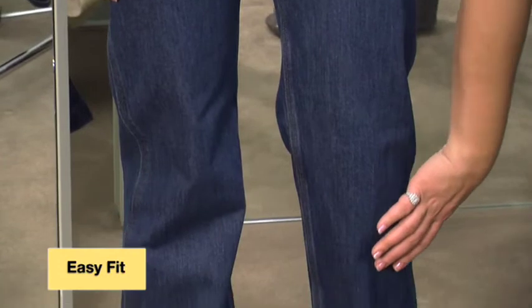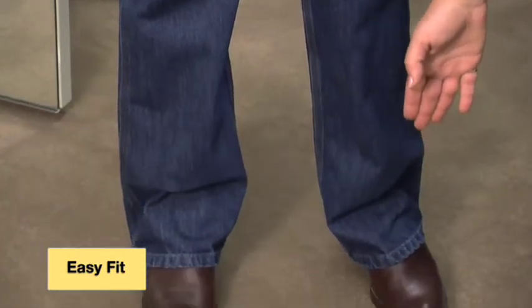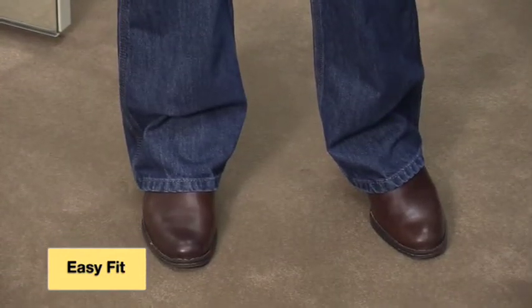The straight leg easily fits over your favorite shoe or work boot and is offered in multiple inseam lengths. Our easy fit jean not only features a great fit, it is comfortable enough to be worn on or off the job. You will look and feel great knowing that this fit was made just for you.